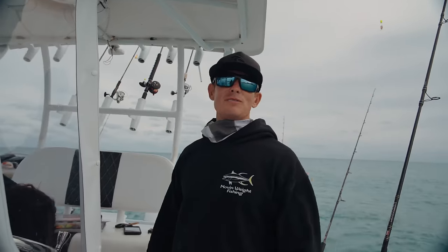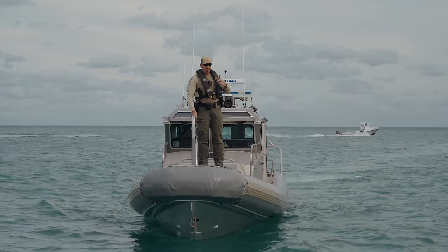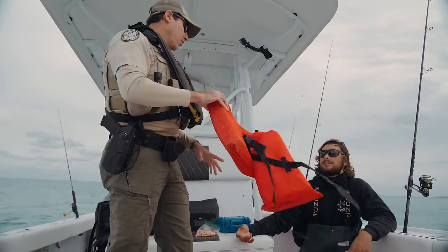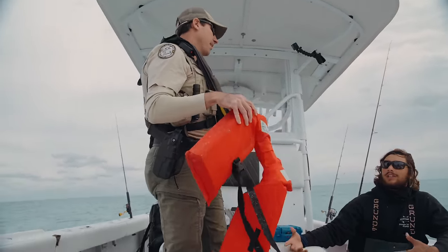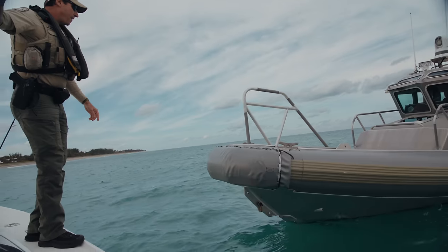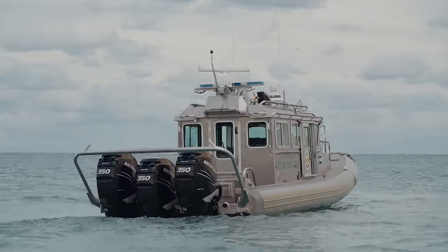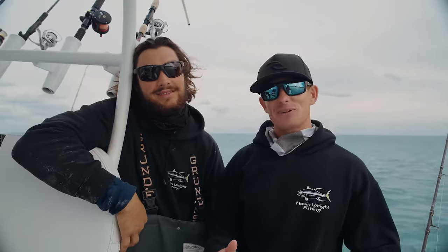This is our Fish and Wildlife Commission — FWC. They're just doing a routine check, making sure Adam's got all his stuff legally. Which is good, because that ensures we have a good population for the future — just making sure everything Adam is doing is by the book. FWC came, checked us, we're all squeaky clean, because that's what Adam's about.